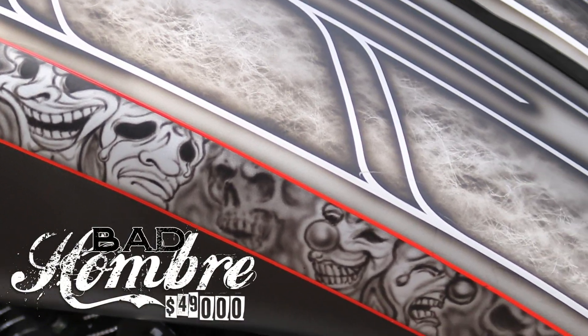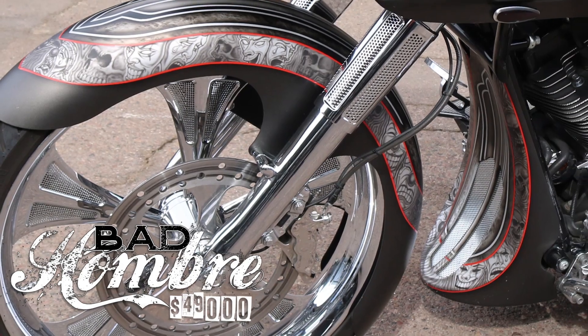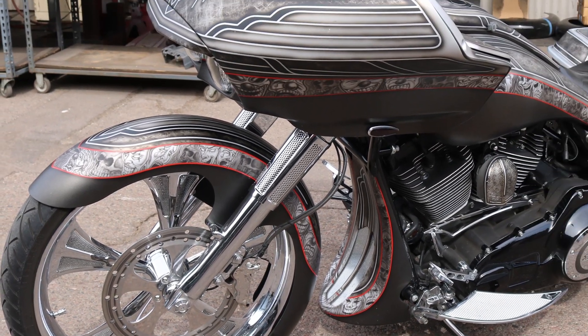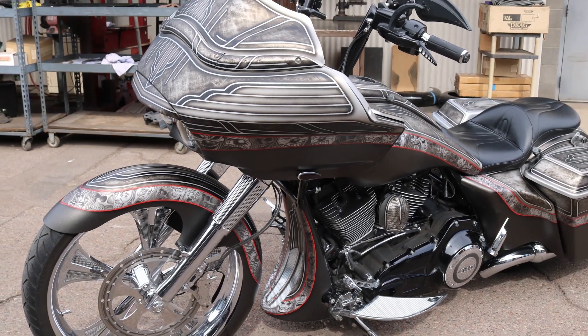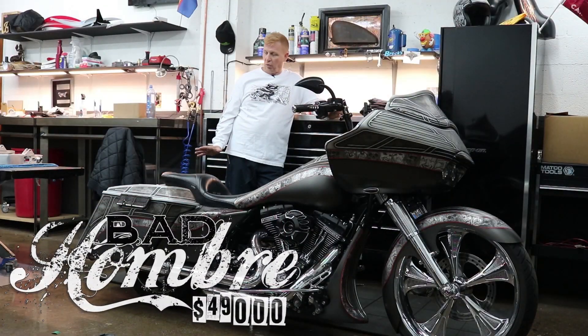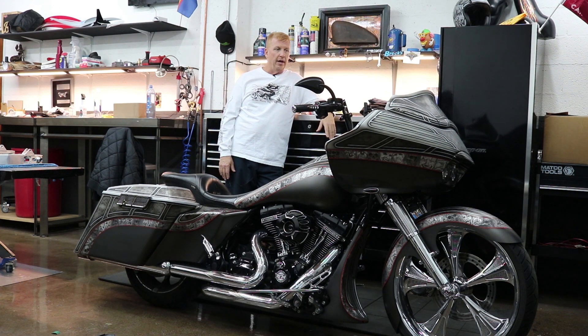This bike started life as a 2013 CVO Road Glide that has undergone the full Bagger Nation treatment. This bike is completely custom from tip to tip, full of crazy cool accessories. Let me walk you through the whole build.